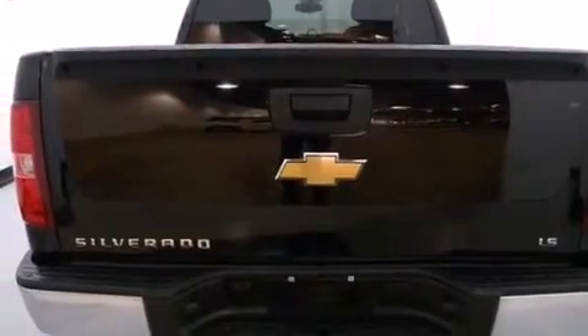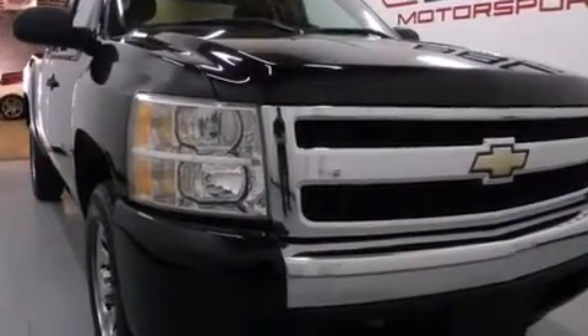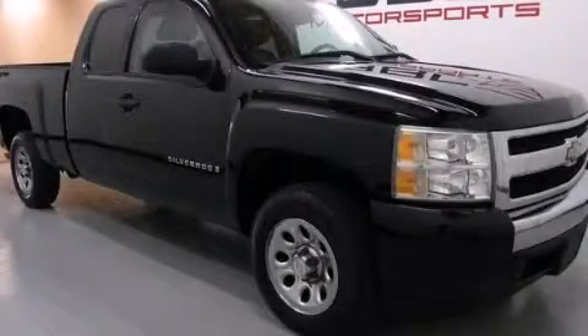Features include a low tire pressure indicator, air conditioning with automatic climate control, a CD player which can read MP3s, an anti-lock braking system, dual cargo area lights, and an auxiliary power outlet. Contact us today to arrange your test drive.